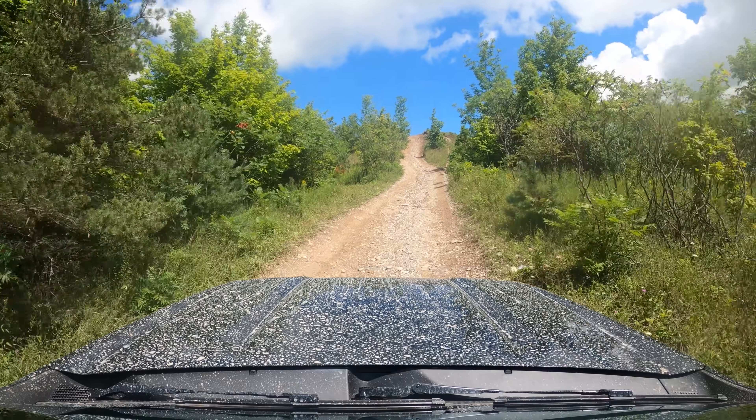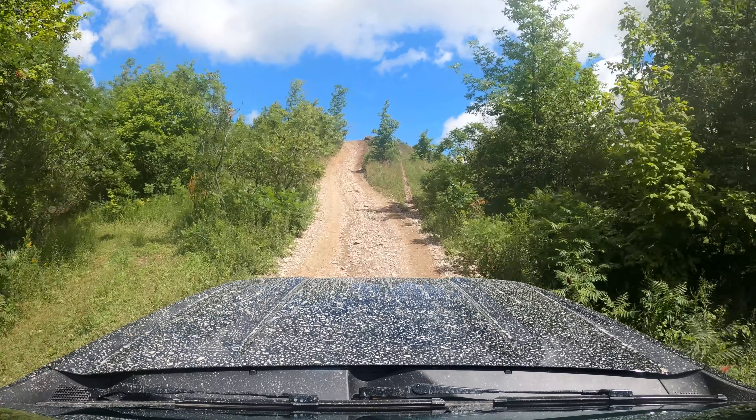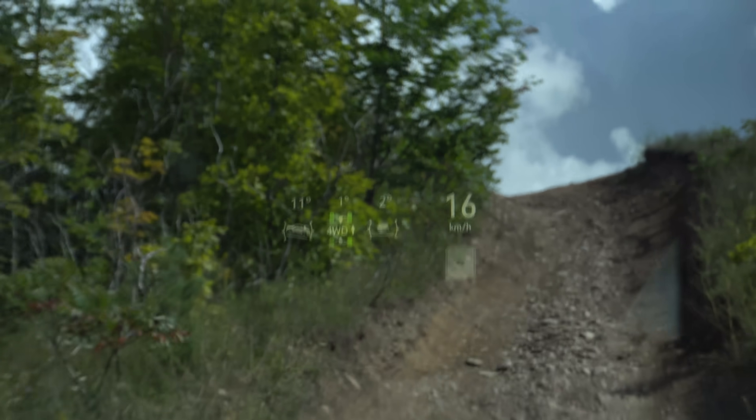Off-road mode does switch up the traction control a bit to help with grip and slip. So send it up this hill. In my head-up display, I can see we are at 14 degrees, 17 degrees. That's pretty nice that they have that.